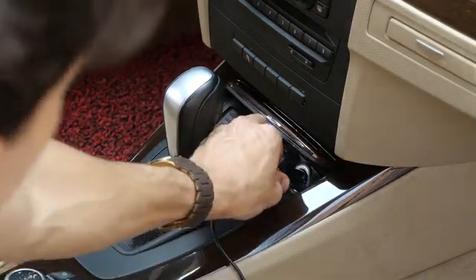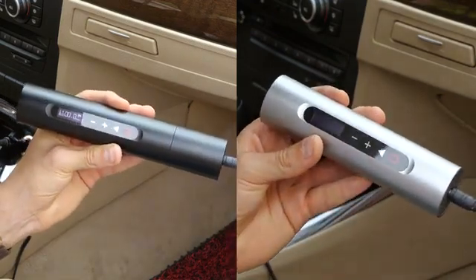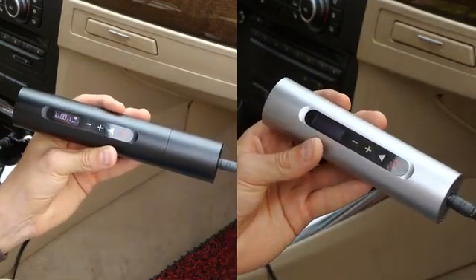When the batteries run out, it can also be powered directly from a 12-volt power supply, such as the cigarette lighter socket.